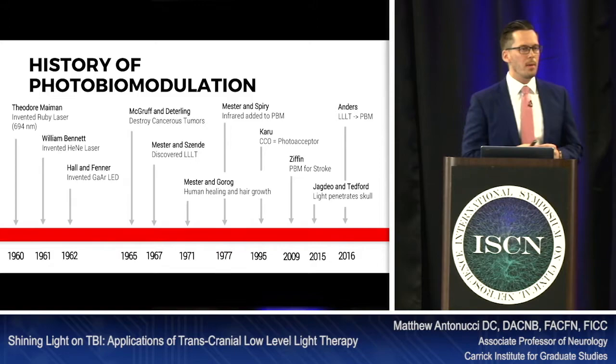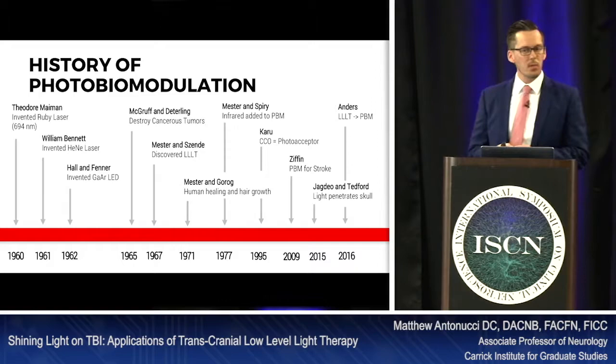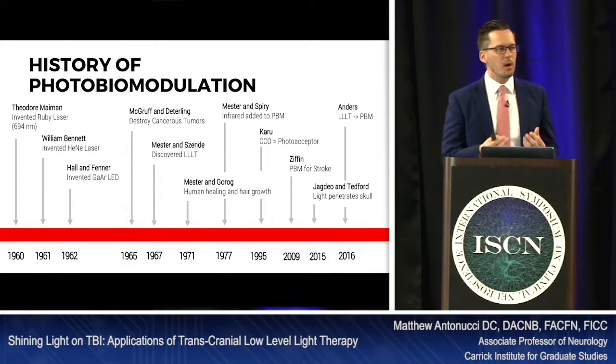A little bit about the history of photobiomodulation. We won't go through this whole thing, but in the 60s is when laser therapy really evolved. The first laser ever invented was the Ruby laser — it was in 1960. And in the decade of the 60s, many people were experimenting with this type of laser.